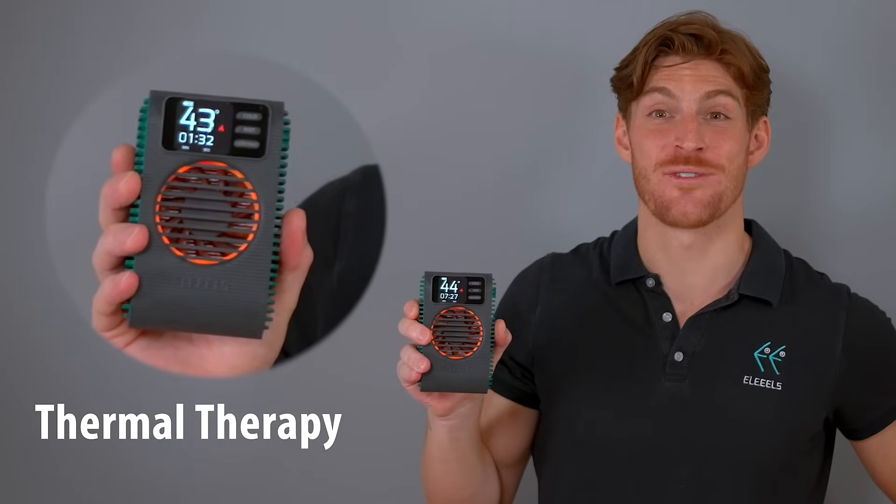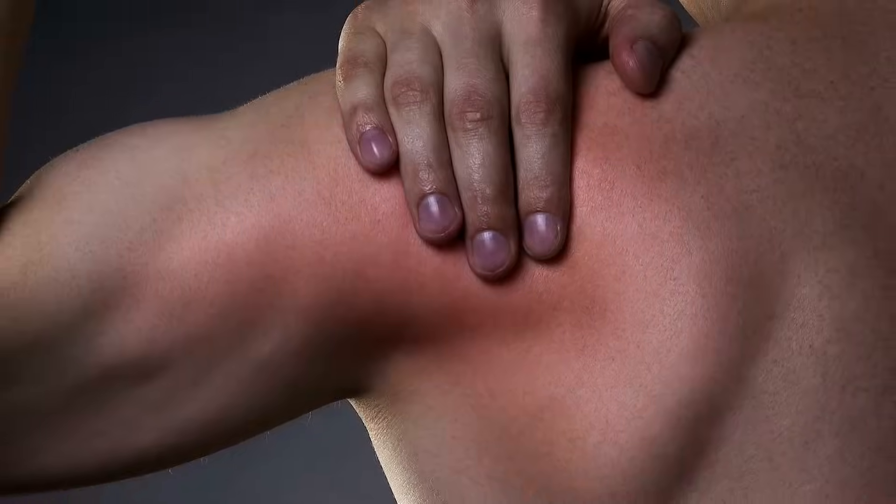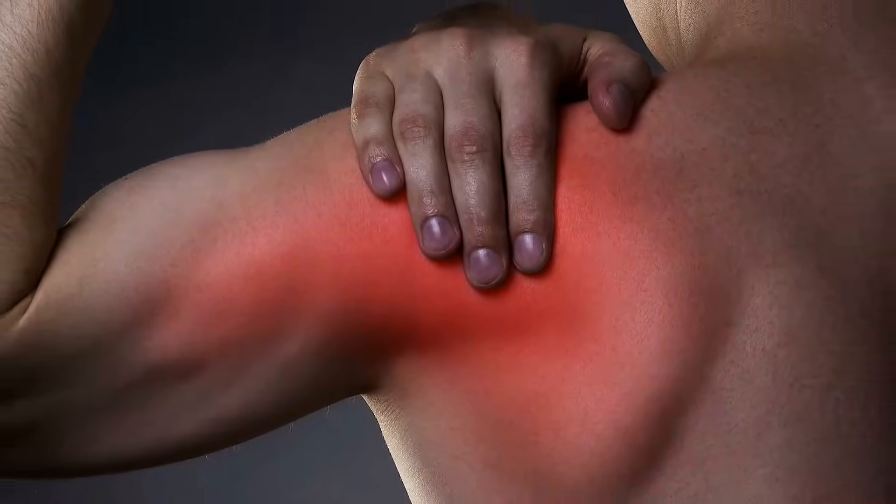Thermal therapy increases blood flow, helps to reduce bruising, and boosts metabolism. It's usually used 72 hours after injury.